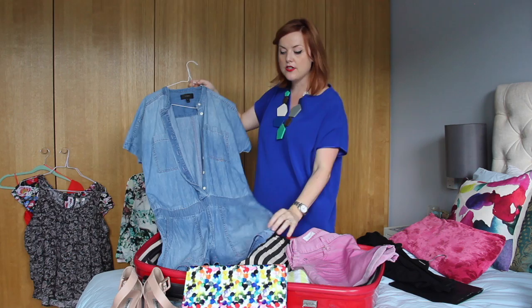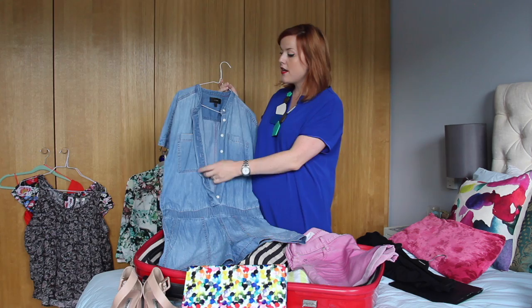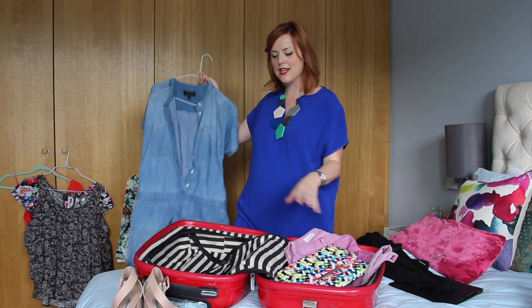Another option I always think is really good for daytime is a little playsuit or jumpsuit — whether it's denim or a nice cotton fabric. During the day it looks great; you can put your swimsuit or bikini underneath for a bit of sightseeing with some sandals or flip-flops. But then do it up, add a statement necklace, pop on a heel and add that clutch bag, and it's really great for evening as well. I always find it's better for later in the holiday once my legs have got a bit of a tan.